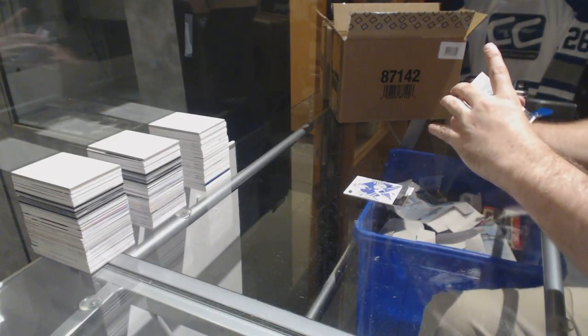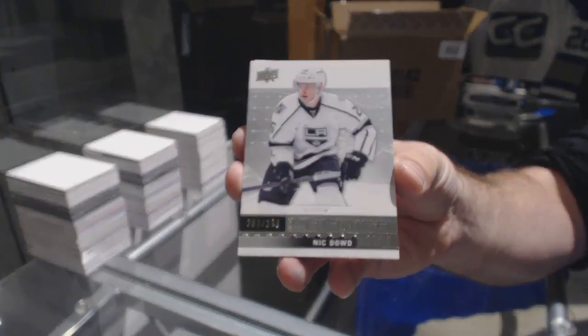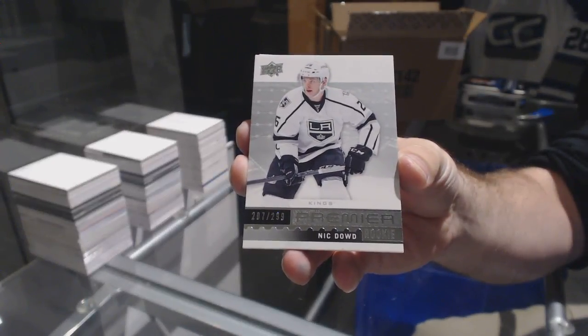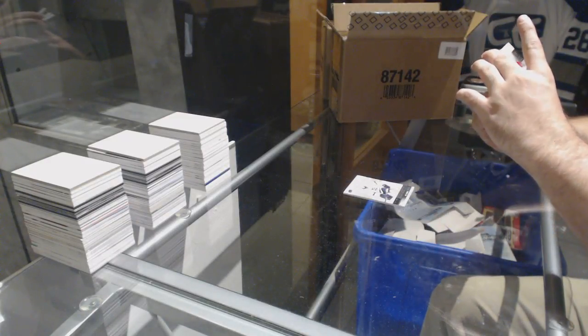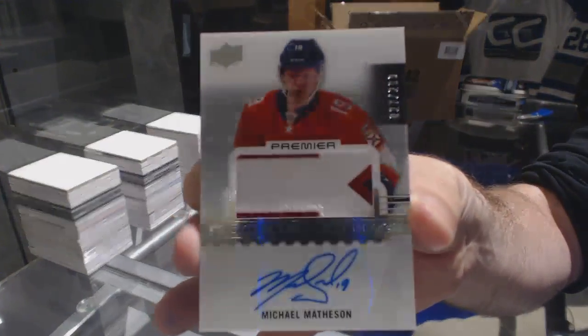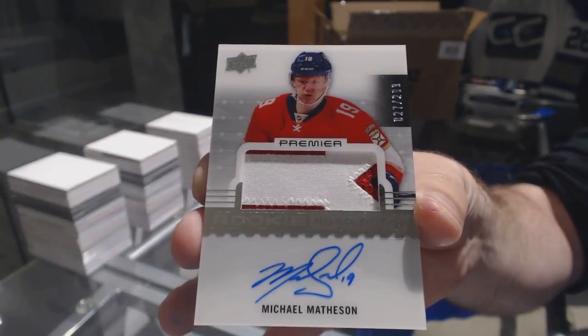We've got for the LA Kings a $2.99, Nick Dowd. We've got — that's like the exact opposite of J2's swap — for the Panthers, Michael Matheson. I swear J2 literally had the exact same card, just the opposite side.